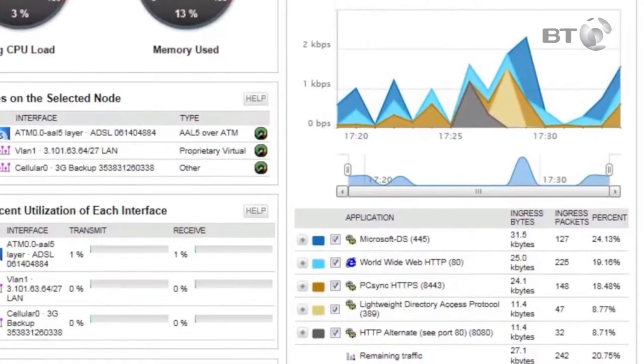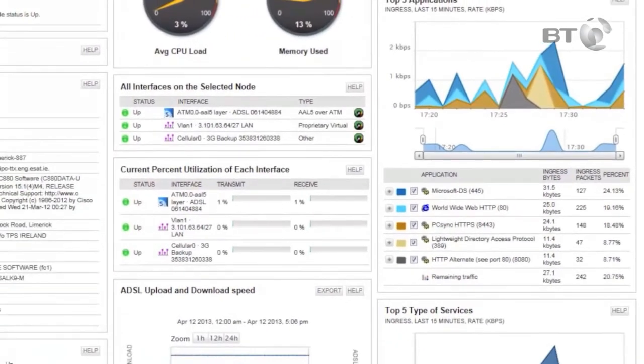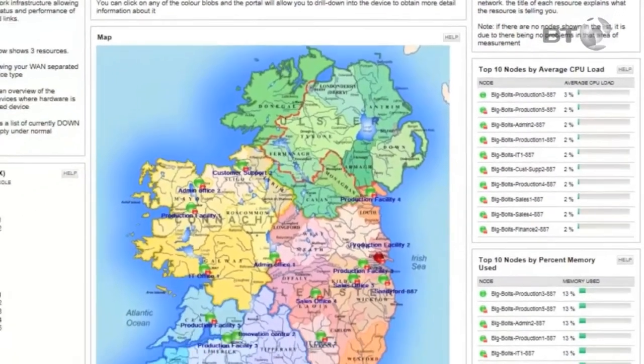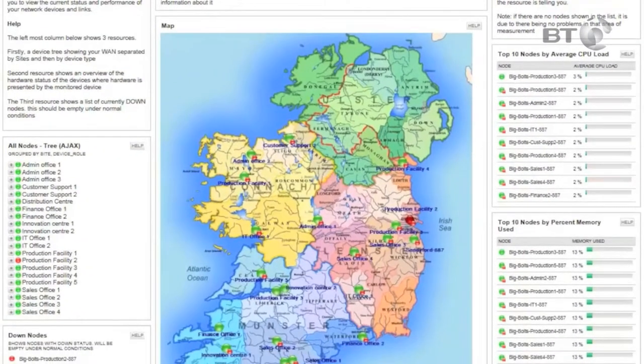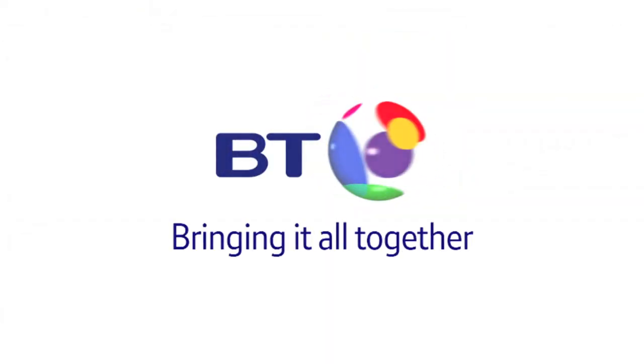This information helps you stay informed and in control of your network performance all the time. For more information about our new BT IP Connect Ireland Network Performance Management Tool, or to book a tour of our Network Operations Centre, call us on free phone 1-800-924-929 or email us at business@btireland.com. BT — Bringing it all together.